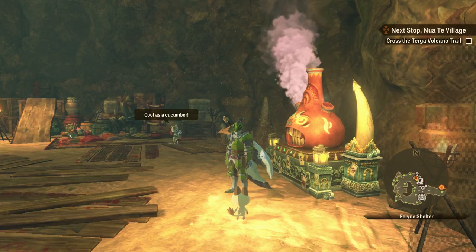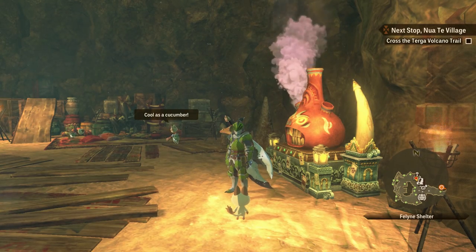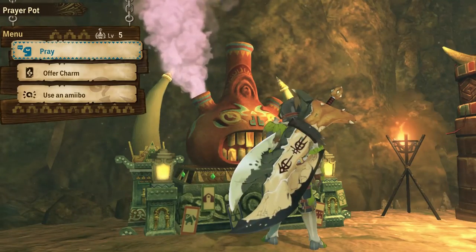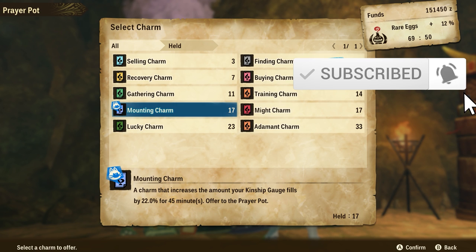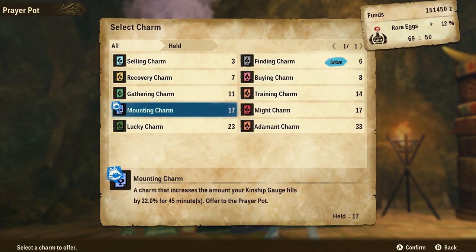What is up ladies and gentlemen, today I'll be showing you how to get a bunch of charms in Monster Hunter Stories 2. For those of you that aren't aware, the prayer pod here will accept charms, which boost your chances of getting multiple different benefits.